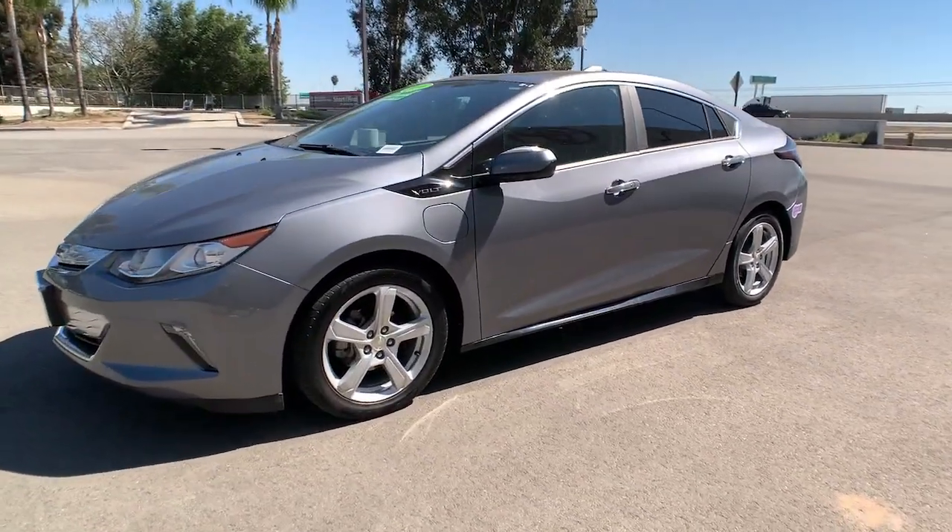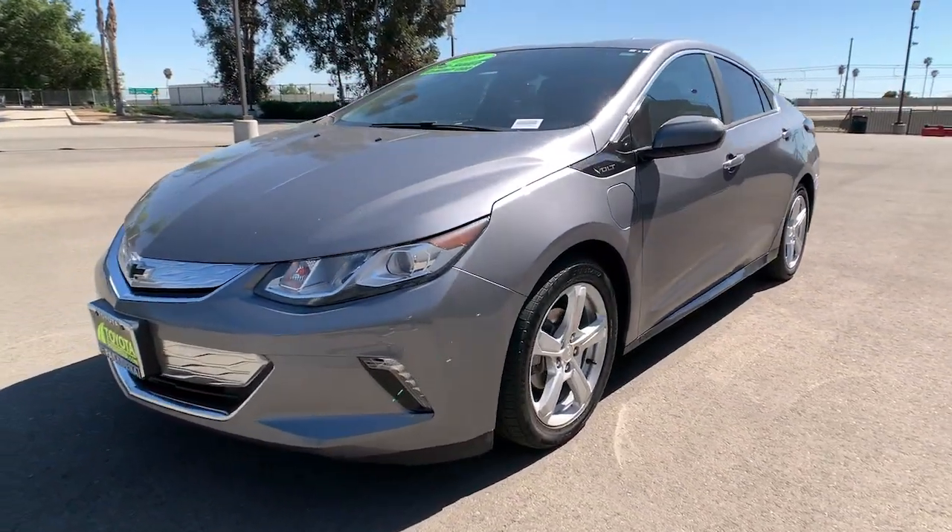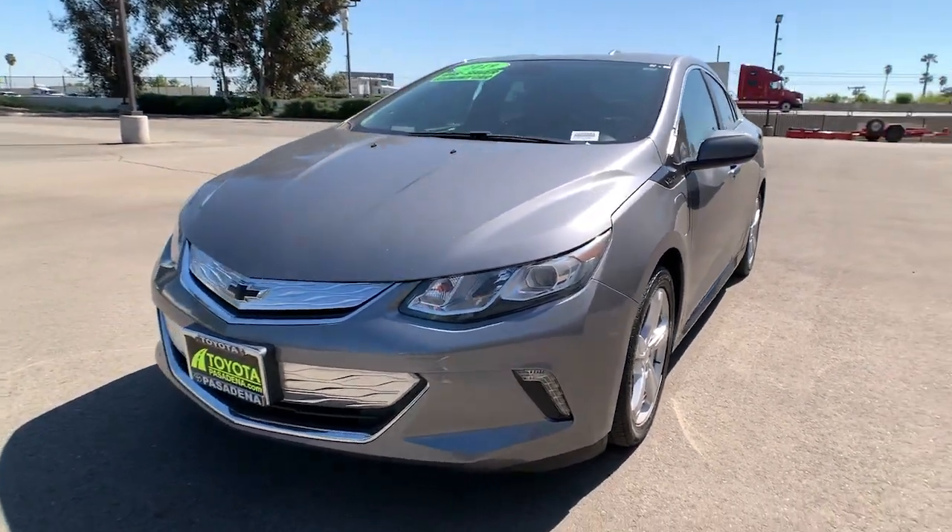The only constant is change. Don't be left behind. Embrace the new age in the Volt. Arrange a test drive.